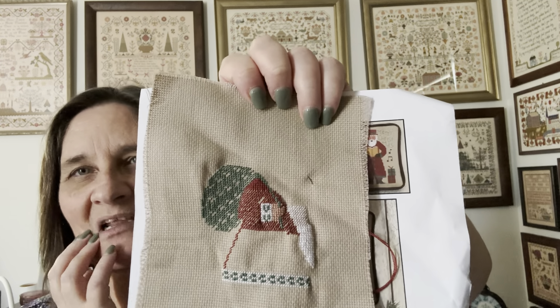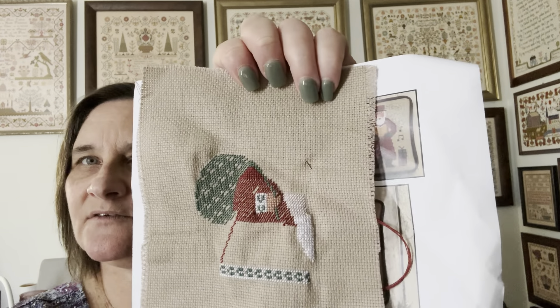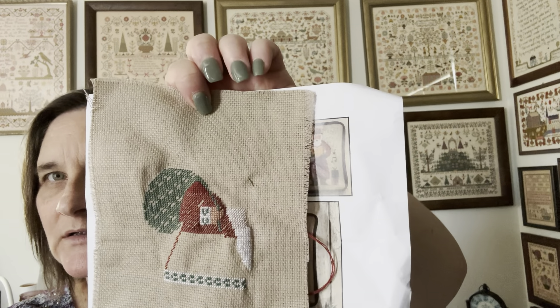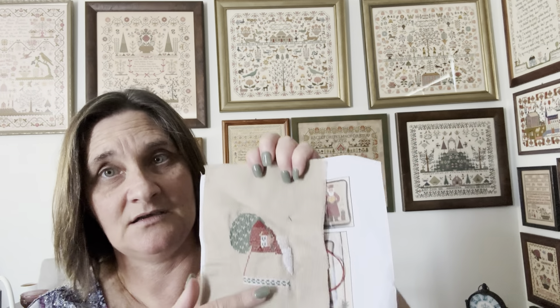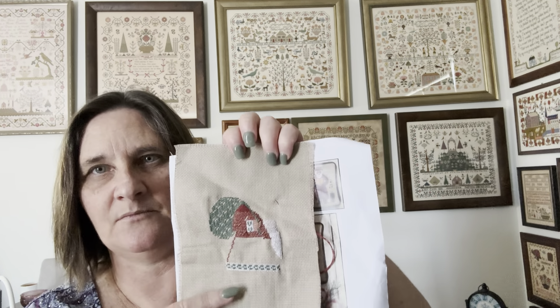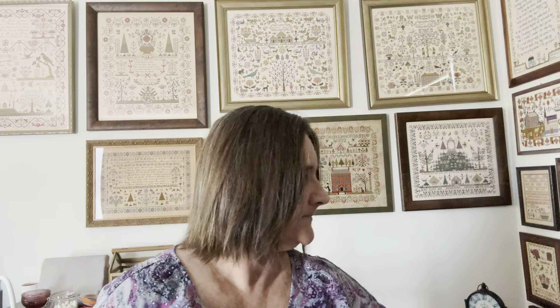I've done the sack, part of his beard, the outline of his jacket, and all the little bits in the middle. He's still got his boots, the rest of his beard, his face, and his hat to go — so this won't take long. I want to leave this for casual stitching and meetups because it's easy to see on 18 count even when you don't have good lighting, whereas some of my fine count work I do need magnification.